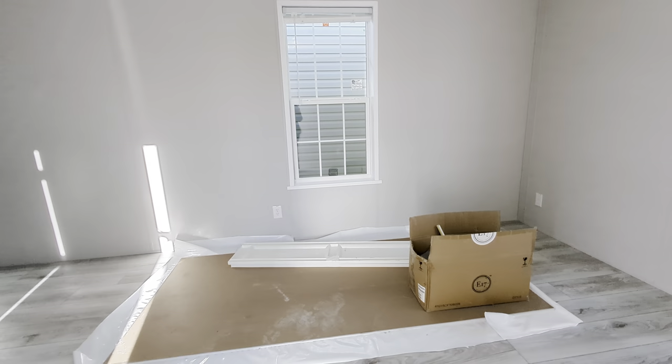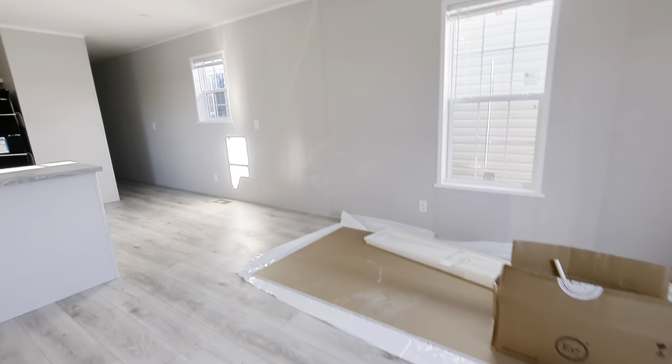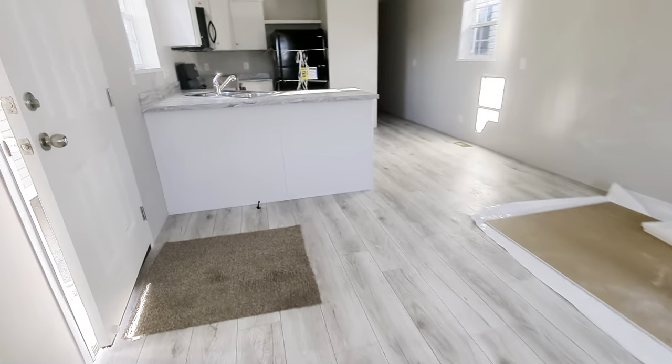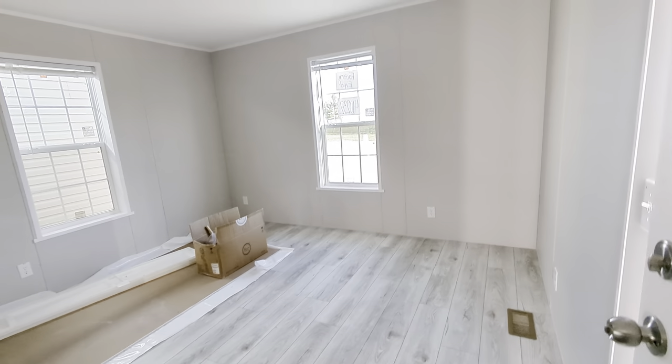Hey everybody, it's the Mobile Home Mama. Stepping into a 14 by 56, two bedroom, one bath. This is a front loaded home, so we've got the living room right when you walk in the front door.